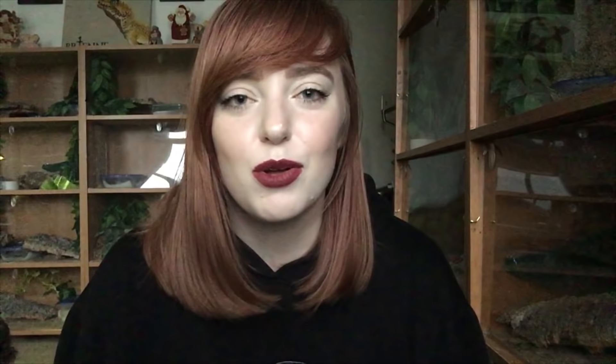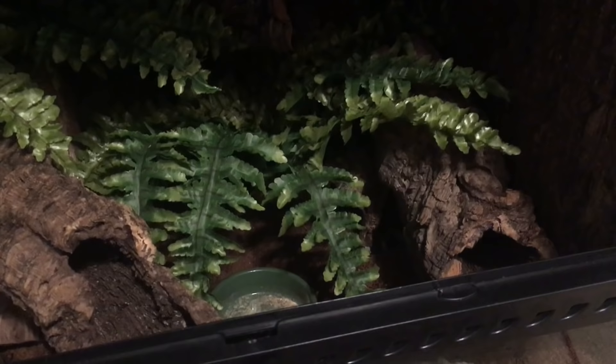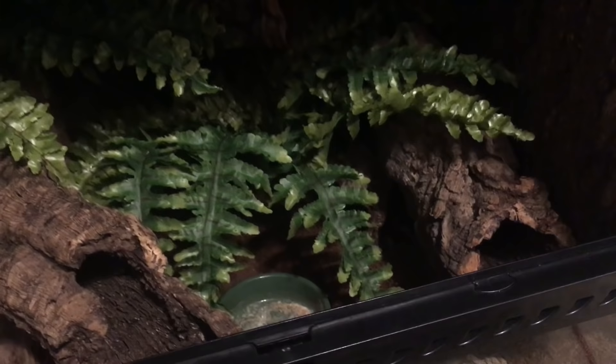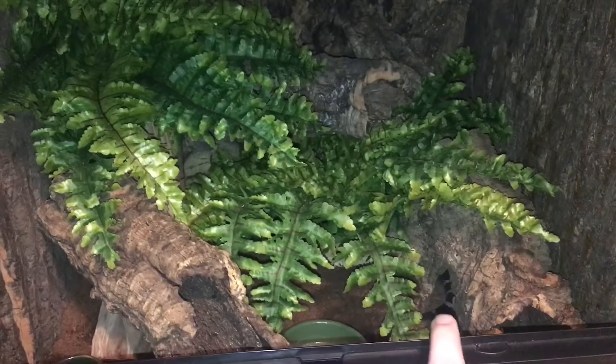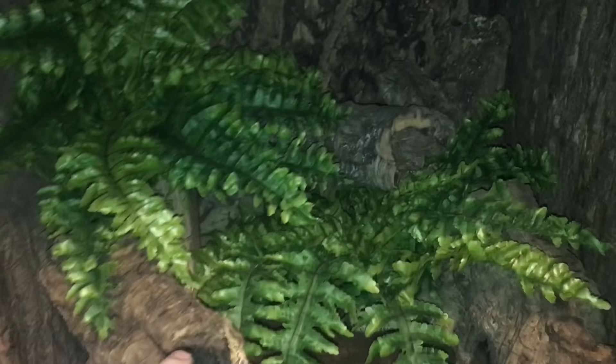Now we'll head over to the enclosure tour so you can see how I keep Nymeria. Here is her enclosure — as you can see it's very dark, and that's the whole purpose. You can actually see her tail right there. I'm going to turn on the flash just for a second so you can see what the back looks like, then I'll turn it back off for her comfort. You can see the cork along all three walls and some of the cork rounds. You can see her little body, her ferns, driftwood, and I'll break this down to show you more.